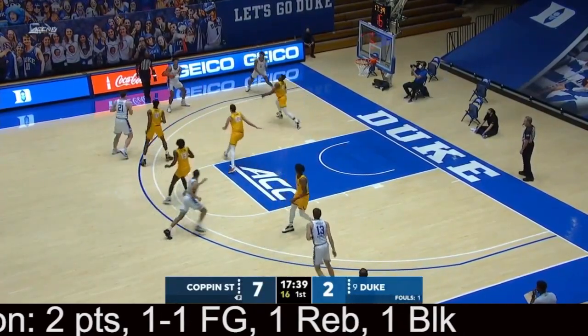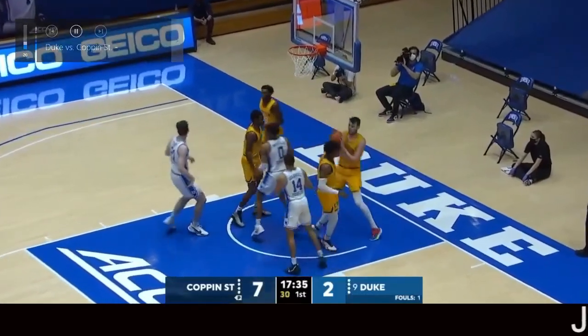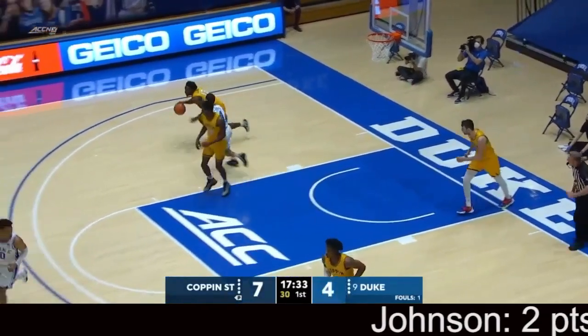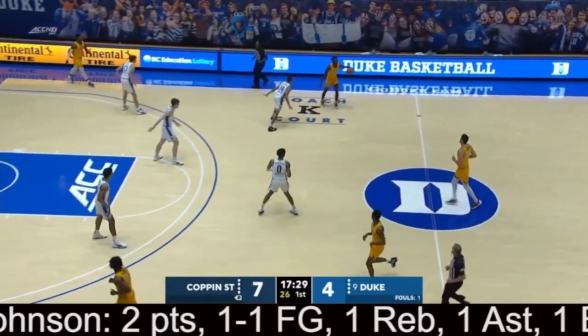They fought about to step back. Johnson down low to Moore. Nice look there for Jalen Johnson — good find by Johnson. That's one of the things he does really well: passing the ball.